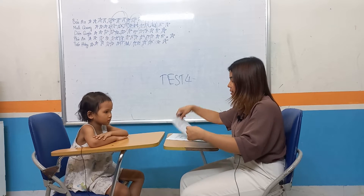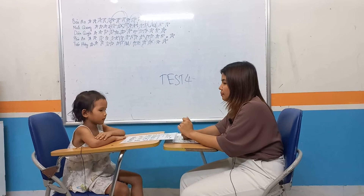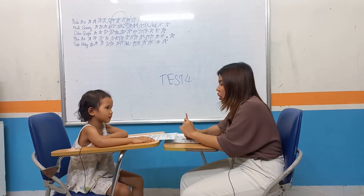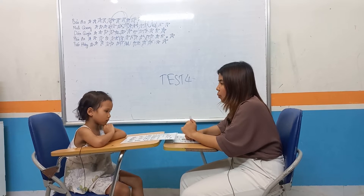I'm going to ask you some questions about letters. Can you point to the letter V, please? What letter is this? Letter V. Very good. Can you point to letter Y, please? Letter Y.